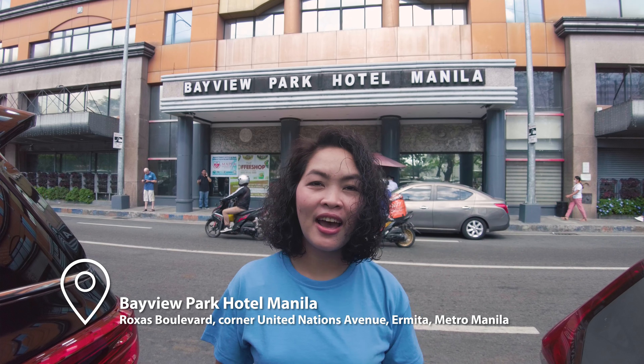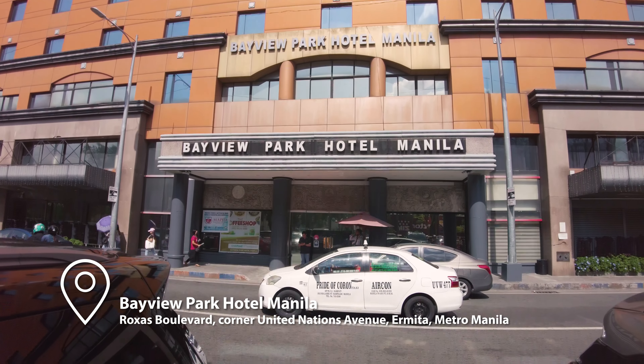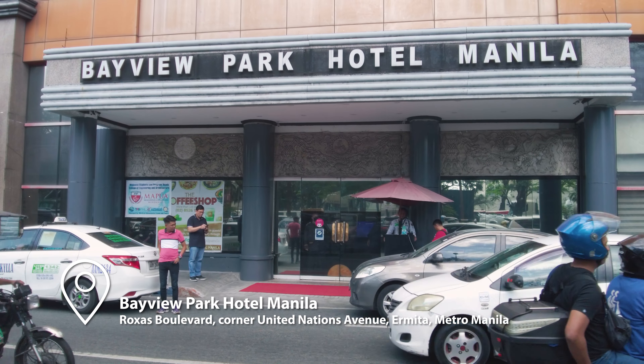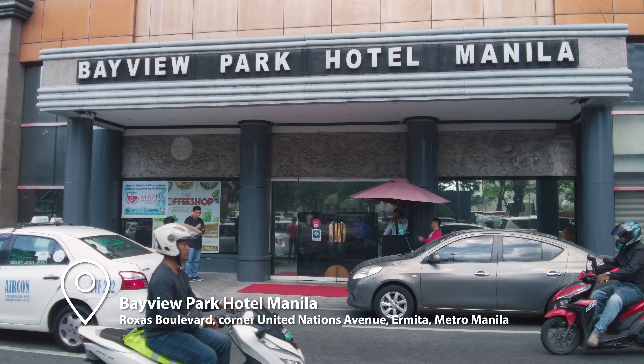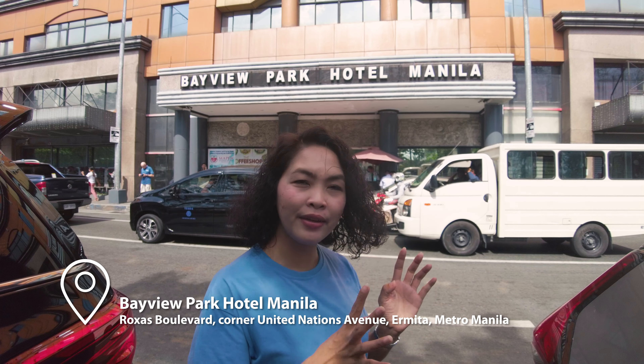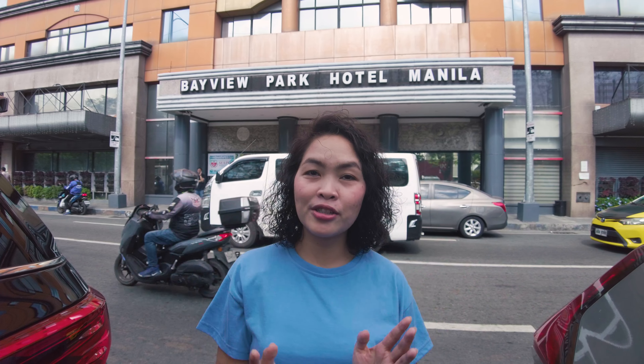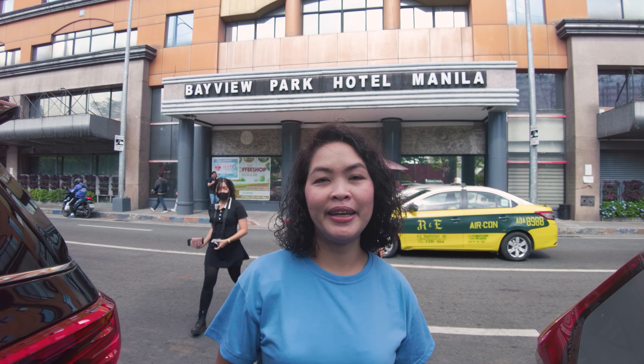Hello everyone! Welcome to my channel. For today's episode, we are going to check in to one of the oldest hotels in Metro Manila, the Bayview Park Hotel. I'm so excited to visit this place since it's one of the oldest. Let's find out if their rooms are beautiful and we expect the design to be unique. Let's go!